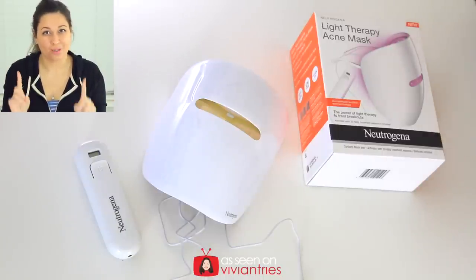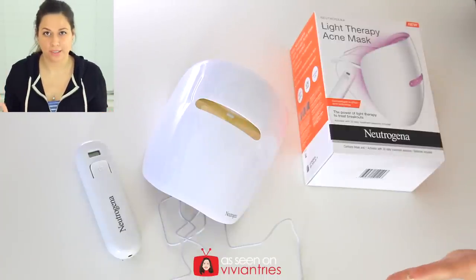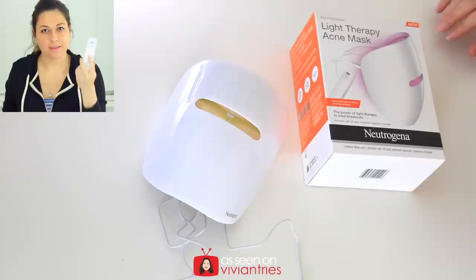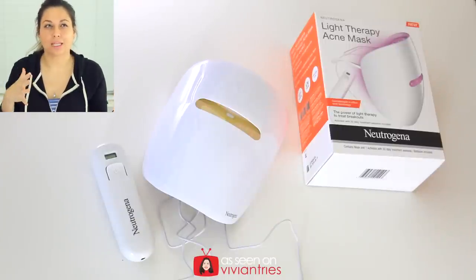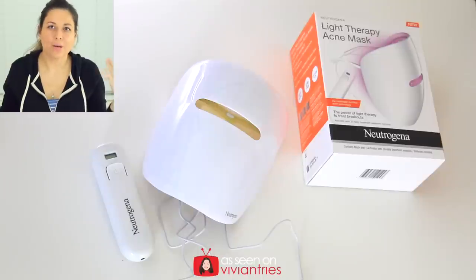It's easy, but for the price point I'm going to say no. Neutrogena, you need to knock this price down — it needs to be like $19.99. The first time you buy this it's about $36, and every month after that you're going to have to buy the activator. The activator is good for 30 sessions. I don't think the activator price of $15 to $20 is too bad, but the initial investment of almost $40 for the mask is a little steep. If it was like $20 for the mask and then $15 for the activator, I think that would be a perfect price point — but what do I know? I'm not an LED light therapy consultant.